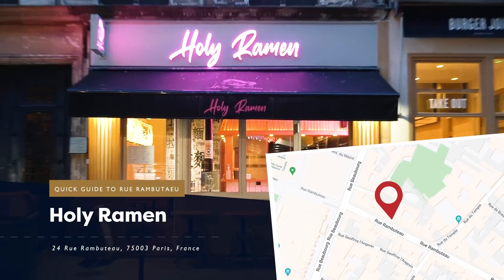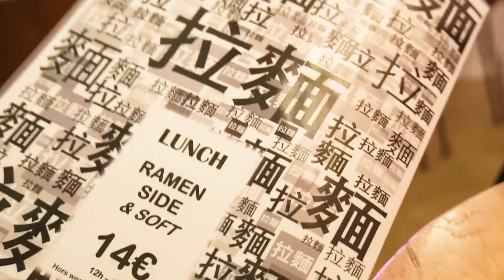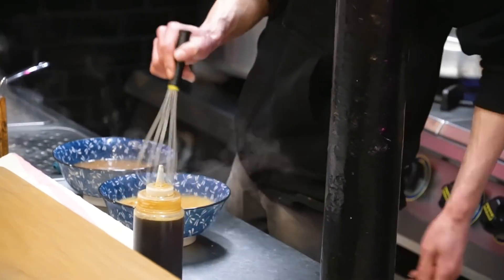Holy Ramen is a new addition — it's the holiest ramen I've found so far. For lunch today it's a little bit cheaper: they've got a lunch menu at 14 euros — ramen, a side, and a drink. The miso ramen is so good. It's delicious, it's quick, very nice service, and it feels like you're just sitting in a slice of Tokyo. Let's go eat some ramen.